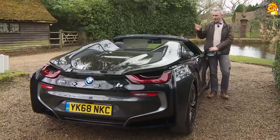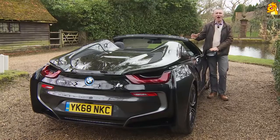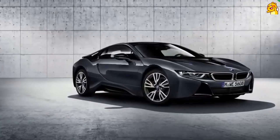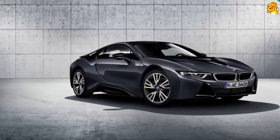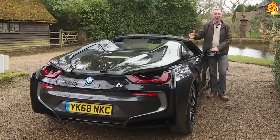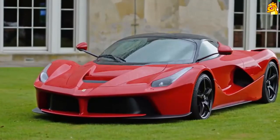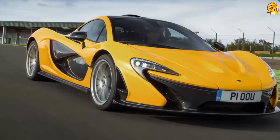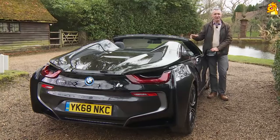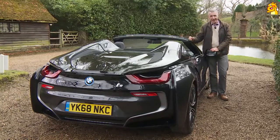You might be familiar with the i8, the model that democratized sophisticated hybrid technology in the high-performance super sports car segment. Until this revolutionary model arrived in mid-2014, plug-in petrol-electric sports car motoring required the billionaire's budget needed for ownership of hyper cars like the Porsche 918 Spyder, the LaFerrari and the mighty McLaren P1. At a stroke, this BMW changed all of that, delivering an equally sophisticated taste of the future but doing so for realistic Porsche 911 money.